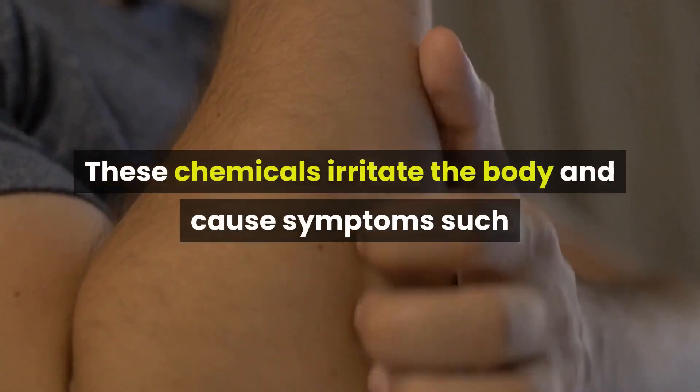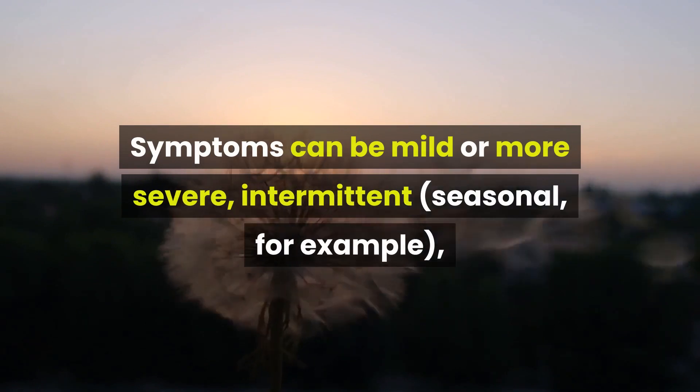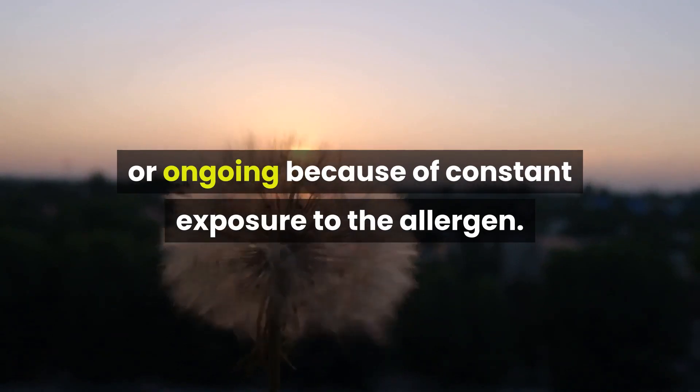These chemicals irritate the body and cause symptoms such as a runny nose, sneezing, itching, and coughing. Symptoms can be mild or more severe, intermittent, seasonal, or ongoing because of constant exposure to the allergen.